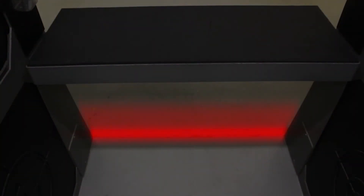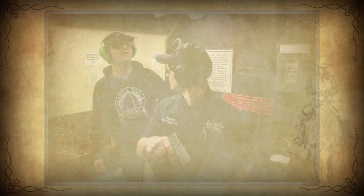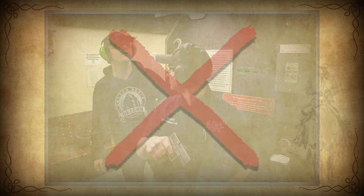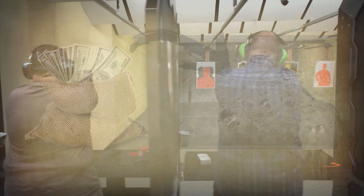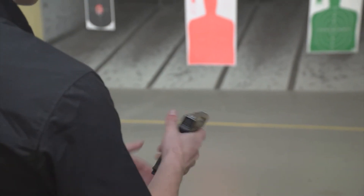Notify an RSO for any help needed. Please sweep your brass beyond the red line during and after you are done shooting. Do not bother or interrupt other shooters. Shooters will be held financially accountable for any damage caused. Now it's time to enjoy the range — remember to practice safe gun handling at all times.